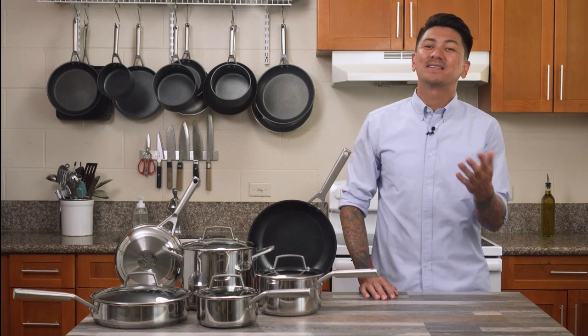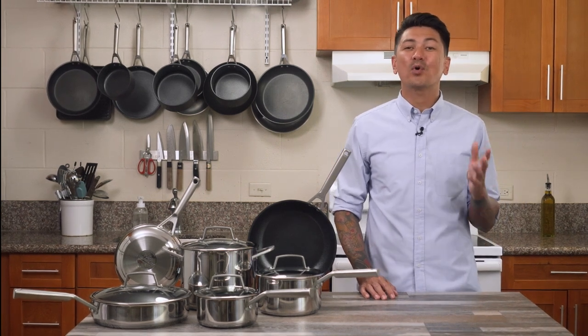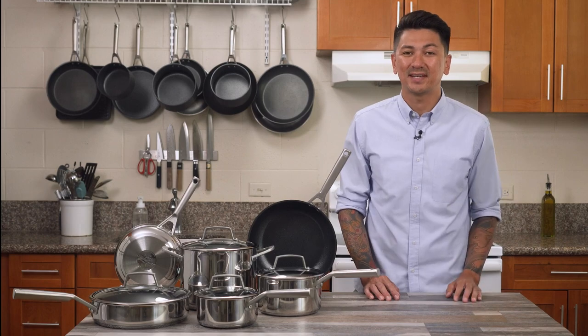Hi, my name is Phillip and today I'm going to show you how Ninja's four amazing lines of cookware can accommodate all of your cooking needs.